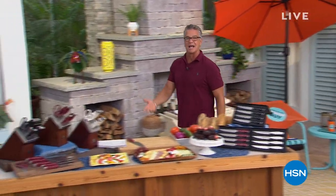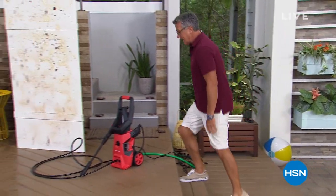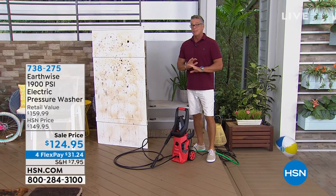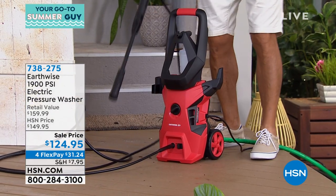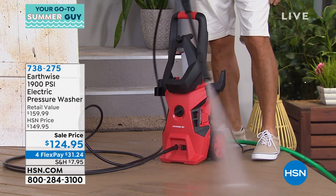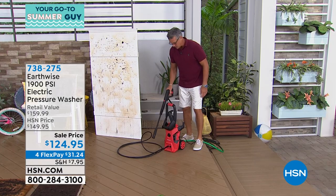Outside of our today's special, I want to highlight something we could use this summer. If you haven't picked up a pressure washer with us yet, you need to get one. This is our Earthwise pressure washer — 1900 PSI, best price on this style at only $124.95. This thing is powerful. If you need to blow away dirt and grime or clean the sidewalk, porch, or patio, nothing is easier.